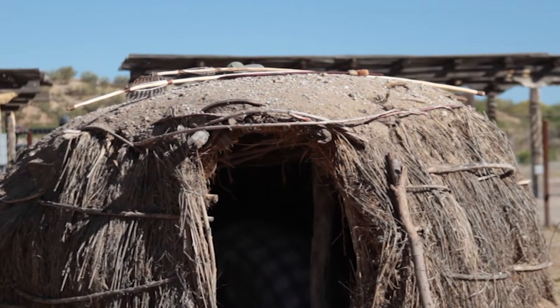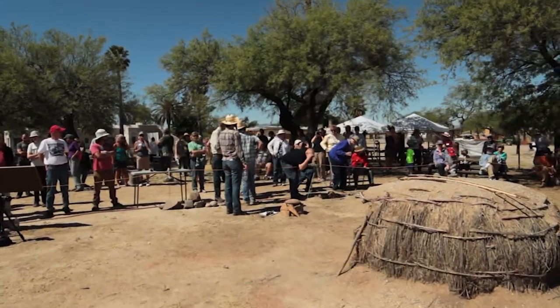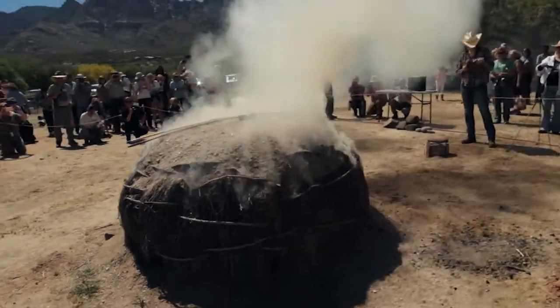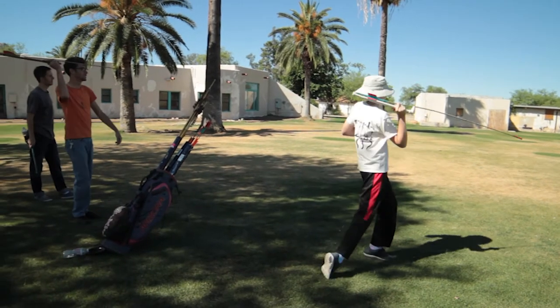The pit house is an early agricultural style house that would have been built like this about 2,000 years ago here in the Tucson Basin. Archaeology Southwest today did a half-scale burn of a Cienega pit house as an experimental archaeology demonstration for the public and also as a research project as part of their hands-on archaeology program.